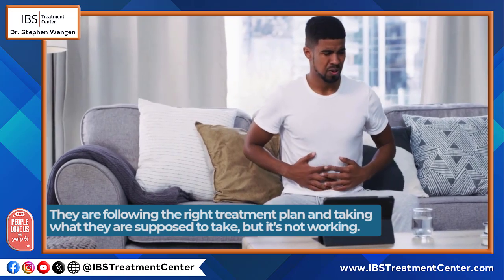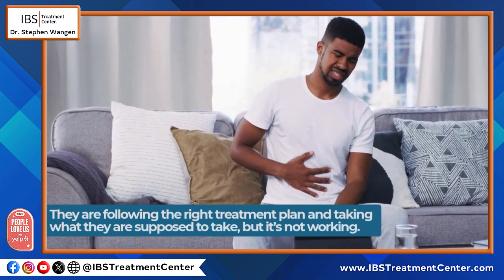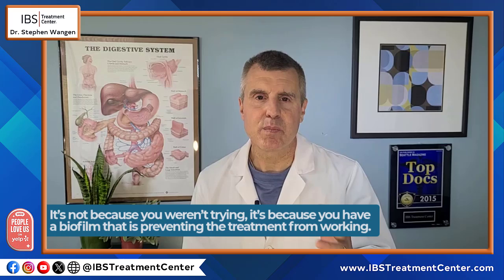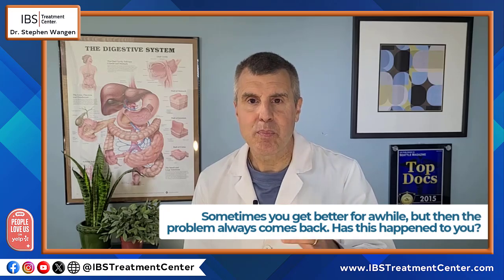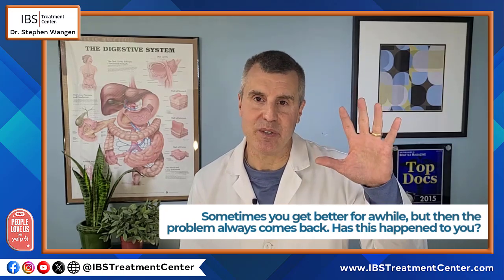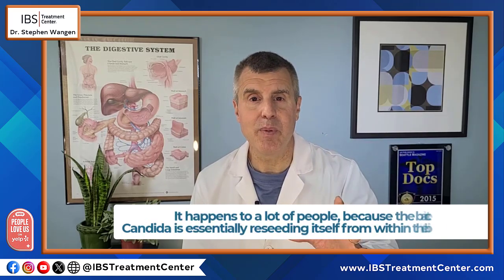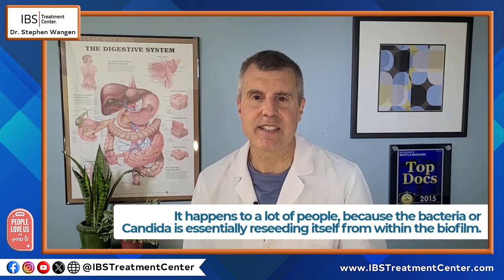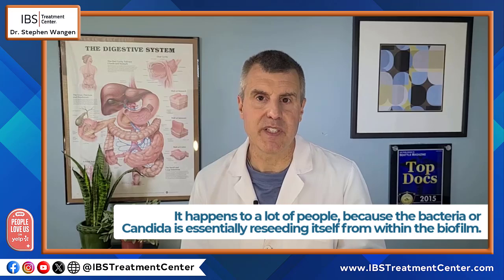Many people have experienced this exact challenge. They're often following the right treatment plan and taking what they're supposed to take, but it's not working. It's not because they weren't trying — it's because a biofilm is preventing the treatment from working. Sometimes you get better for a while, but then the problem comes back, because the bacteria or the candida is essentially reseeding itself from within the biofilm from the stuff that couldn't be treated.